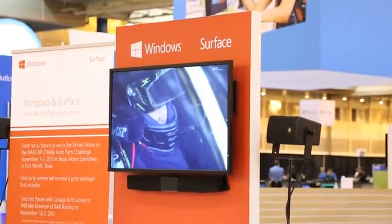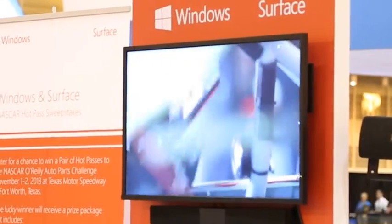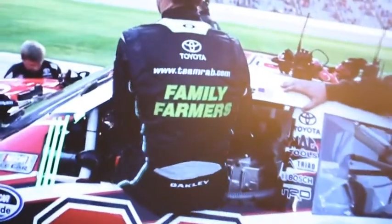The Surface Pro has become a very integral part of our weekly routine. I use it a lot, personally and with the business, just as a normal mobile computer. As far as the team goes, we've developed, alongside Microsoft and Toyota Racing Development, a trackside app, as we call it. What it does is allow us mobile capacity to monitor timing and scoring at the racetrack at any given event.